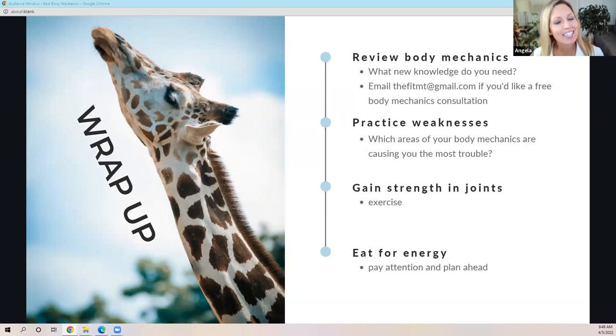Your job is to exercise and gain strength in the joints. You're a massage therapist — you should be exercising. It's great to go for a walk, but you need some strength. Keep walking and bike riding, but add some strength training into your fitness regimen. Fitness will be your best friend for a long, healthy massage career. And eat for energy — pay attention and plan ahead. Just pay attention to what and when you're eating, put in a carbohydrate, a protein, and a fat with every meal, and watch your energy levels improve.